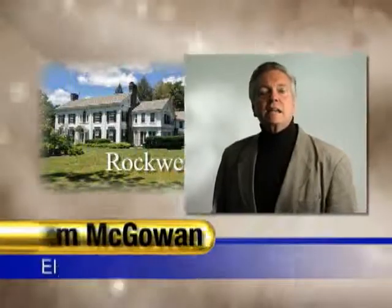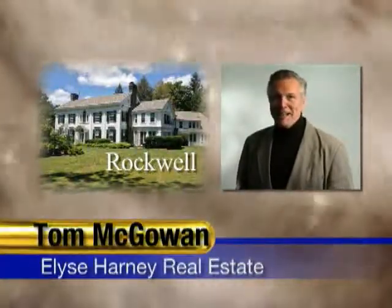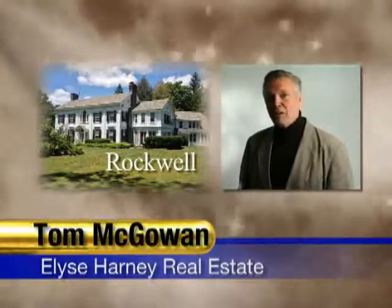Again, thank you for joining us. I'm Tom McGowan with Elise Harney Real Estate.